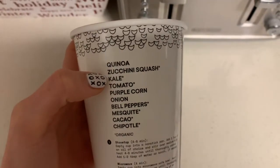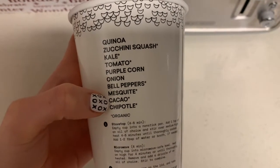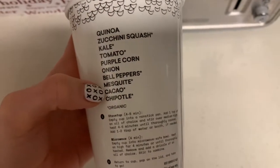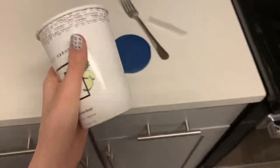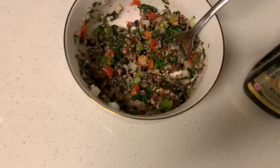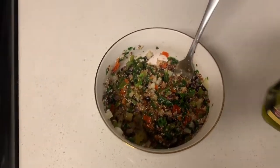Hey guys, today I am making the quinoa chipotle harvest bowl. What this has in it is quinoa, zucchini, squash, kale, tomato, purple corn, onion, bell peppers, mesquite, and chipotle. I just popped it in the microwave instead of putting it on the stovetop. This is what the bowl looks like — I added a drizzle of olive oil. This bowl is actually pretty good, good flavor, but it's really spicy and I don't like spicy.